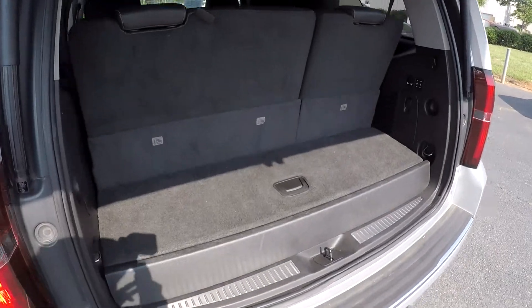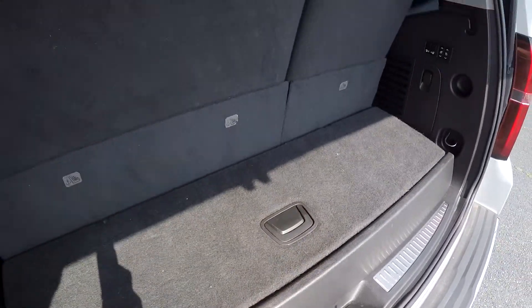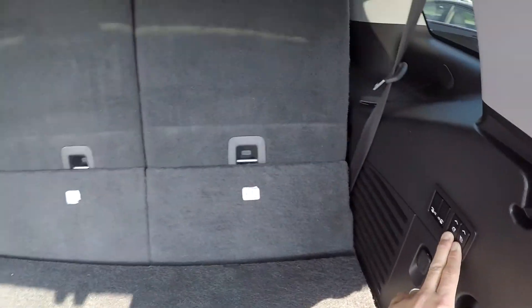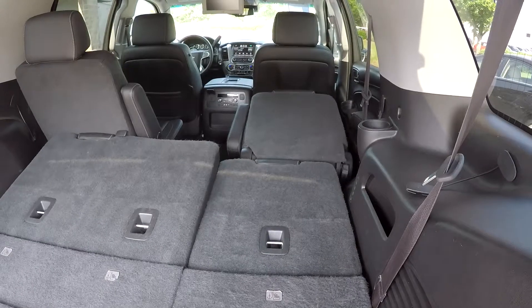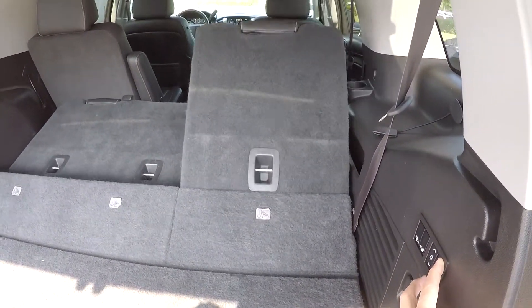Full power lift gate at the rear. There's a little bit of additional storage underneath the floor behind the third row seat. These third row seats can easily be dropped down. You can also lay the second row seats down if you need that full cargo space, and you also have the auto-up feature.